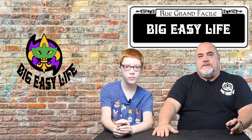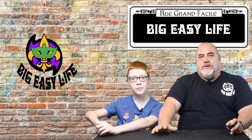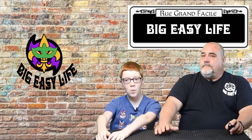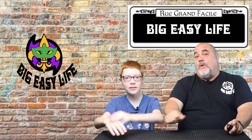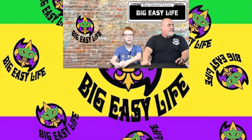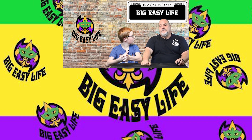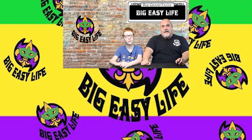Well guys, I hope you've enjoyed this journey from D to G of our local terms. Stick around for other episodes as we work our way through the alphabet. Please subscribe to our channel — it really helps us. Go visit our website at BigEasyLife.org, check out our merch store. And as always, thanks for being part of our Big Easy Life.